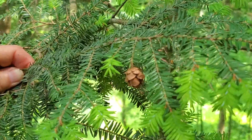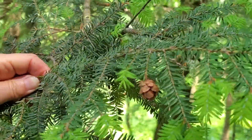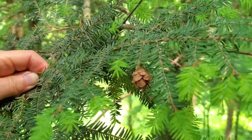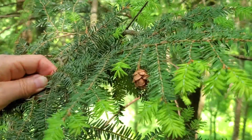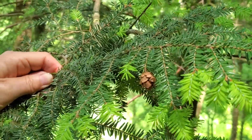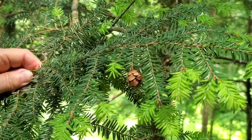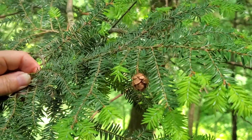Here's a cone of hemlock, Tsuga canadensis. These small cones — about half an inch long — grow right off the tips of the branches. They have very few scales and are pendant, meaning they hang down. They start closed and then open up to release their seeds on the wind.